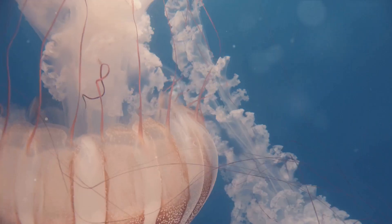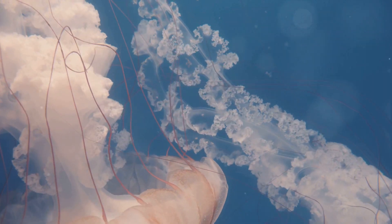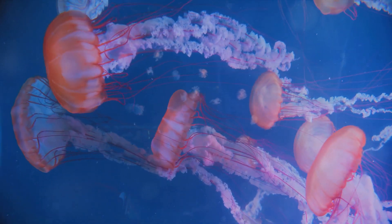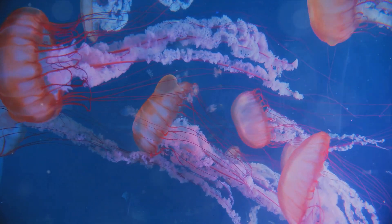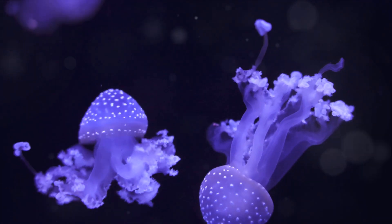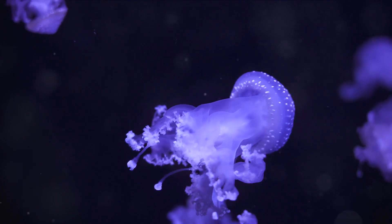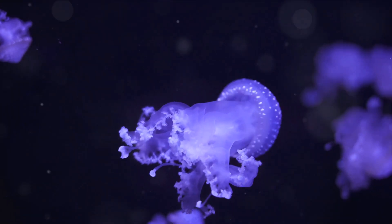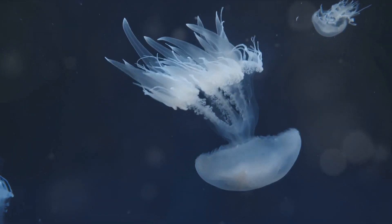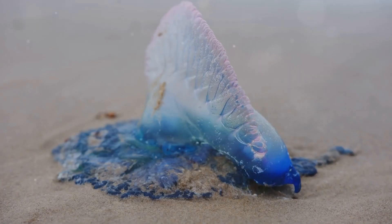Here's a fun fact: jellyfish don't have a traditional brain like us humans. Instead, they have a network of nerve cells known as a nerve net, scattered throughout their body. This simple nervous system allows them to respond to changes in their environment, like sensing food or danger. Interestingly, they also lack a heart. They don't need one because their thin, gelatinous bodies allow oxygen to pass directly into their internal organs. So there you have it: the bell for movement, tentacles for capturing prey, oral arms for feeding, a nerve net for sensing the environment, and no need for a heart or brain.